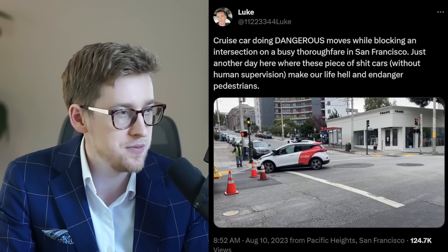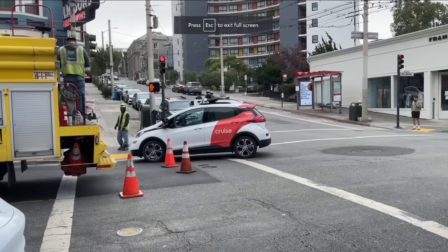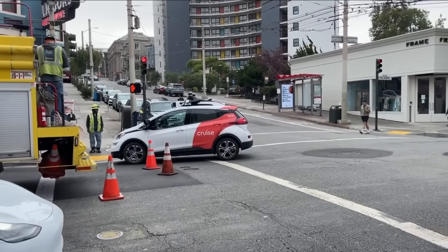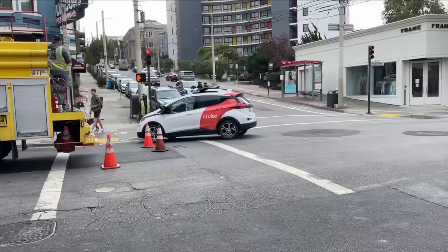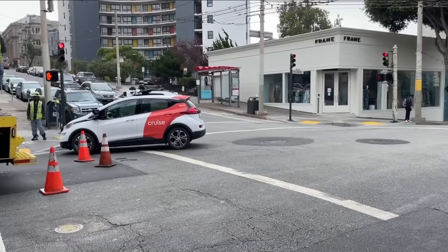In the meantime, a Cruise vehicle got into an argument with a guy — you can see him pointing at the vehicle telling it where to go, but the vehicle is just not going where it should. Eventually they will figure it out, but even once they do, can they scale very quickly at low cost? Tesla will beat Cruise when it comes to cost by a lot.